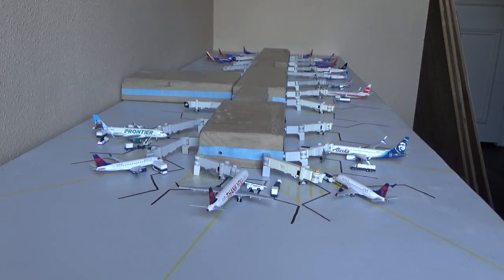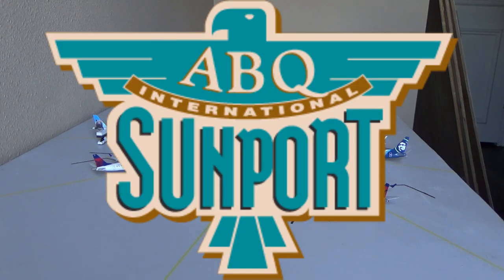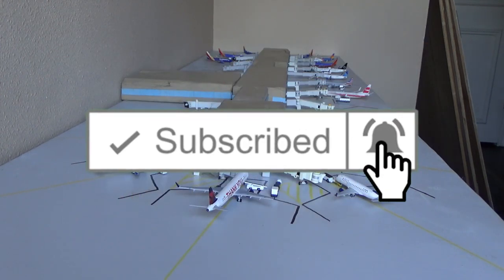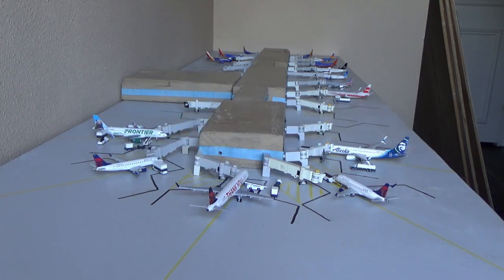What's going on everybody? Welcome back to Red River Aviation. Hope you guys are having a fantastic day today. Today we have the August 2020 Albuquerque International Airport update for you guys. If you guys are excited for today's video, please consider liking the video, subscribing to the channel, and turning on the notification bell so you never miss out on any content to come.